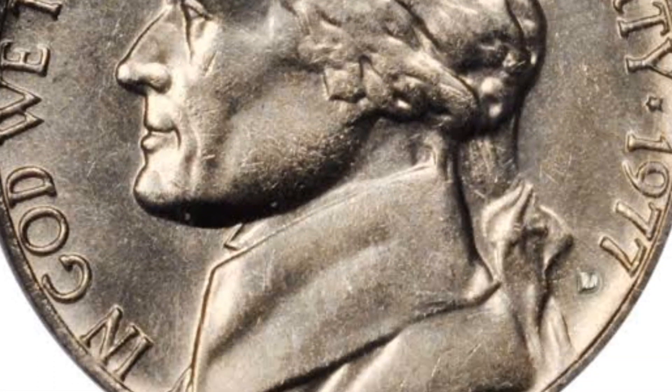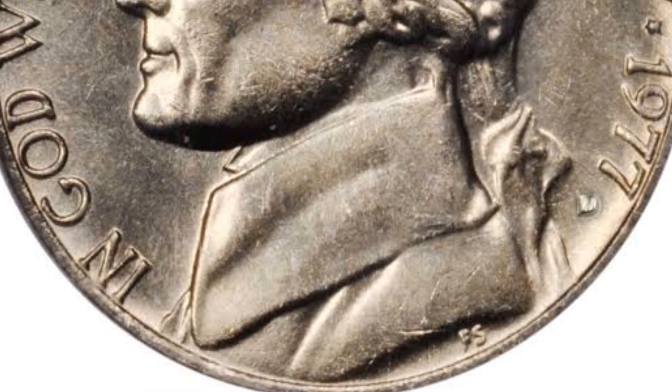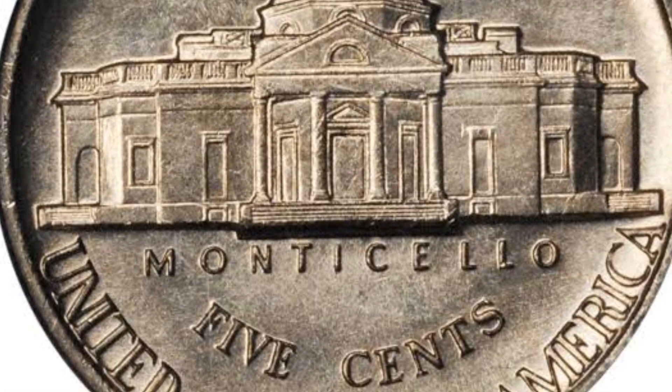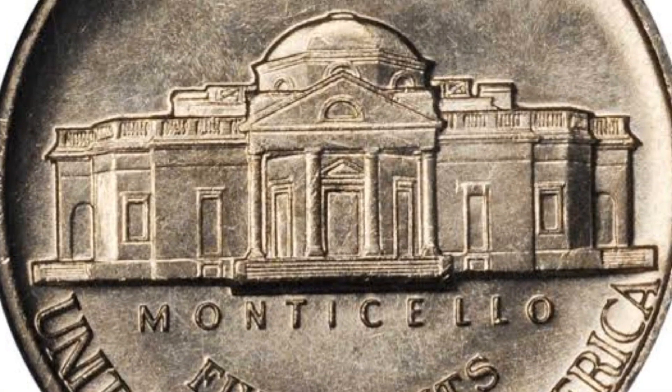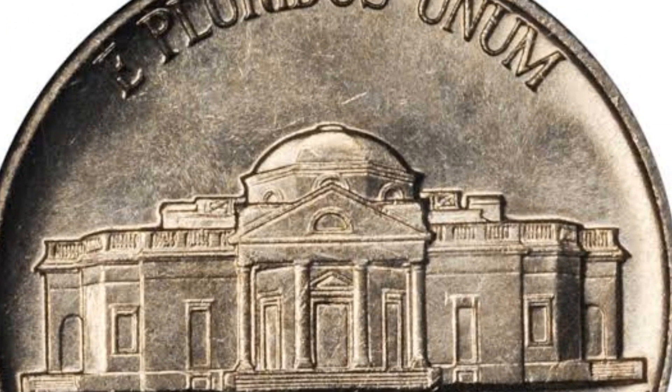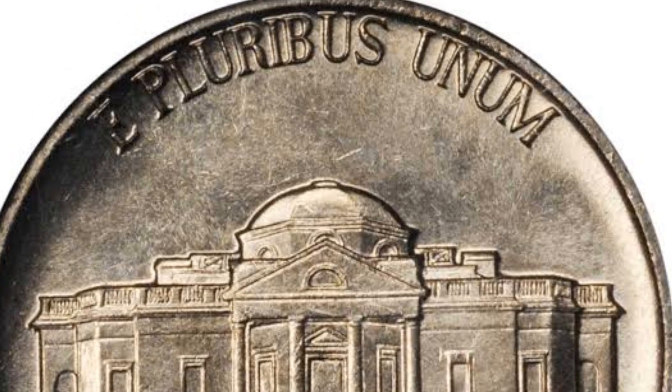On the other hand, the Jefferson nickel series is historically significant. So be prepared that many Americans look for these coins and are prepared to pay a lot for particularly unique pieces. For instance, the most expensive specimen in the set is worth over $4,000.